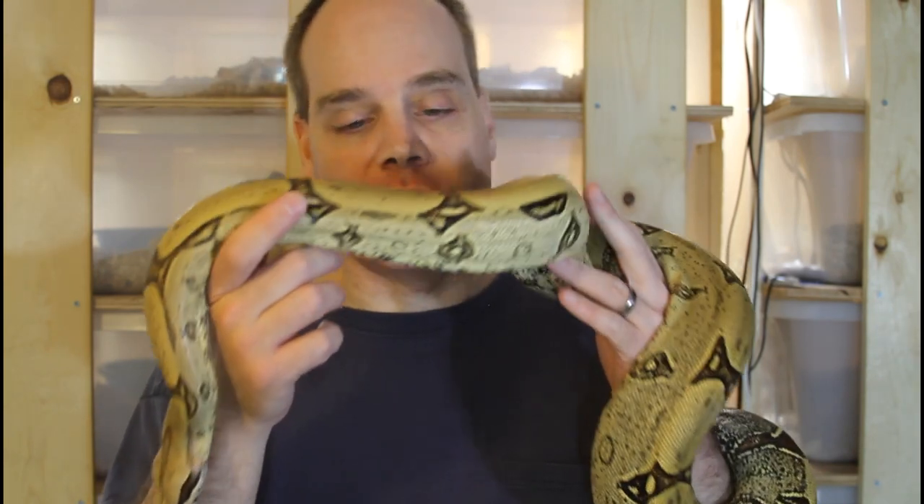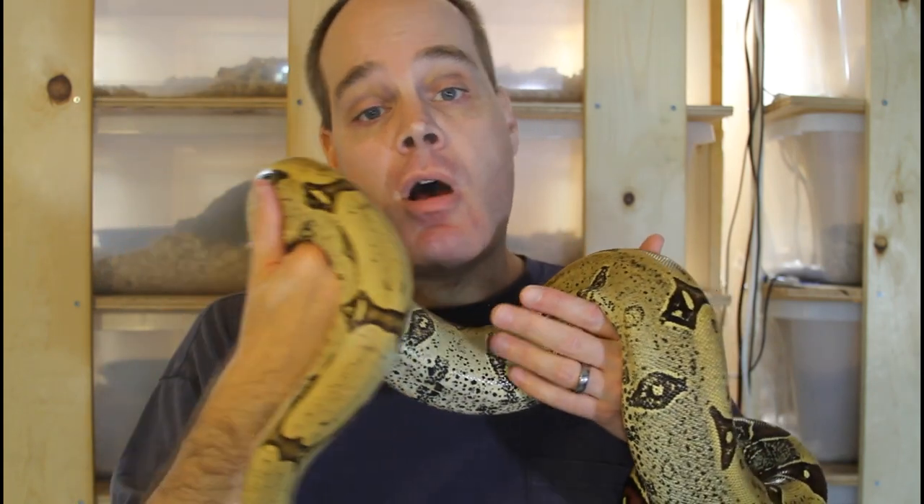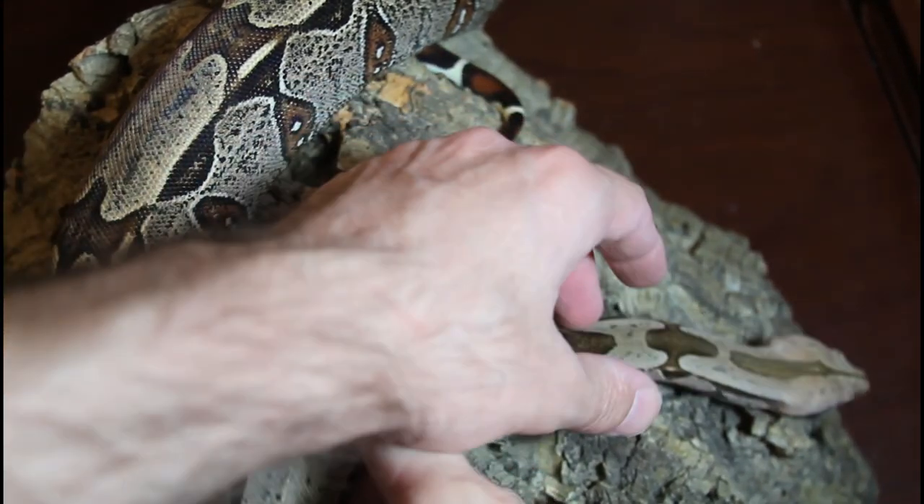Just to give you guys an idea of what these animals look like up close and maybe give you a little bit more of a hands-on experience with what it's like to have these boas. If you find this video helpful or you just like to look at beautiful snakes, please be sure to subscribe so you don't miss out on any of my future videos about all aspects of keeping and breeding boas in captivity.